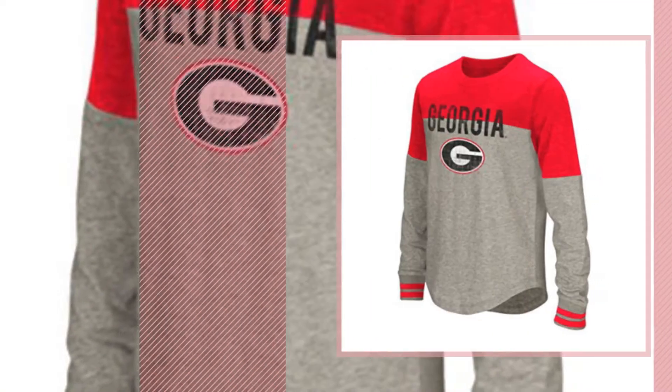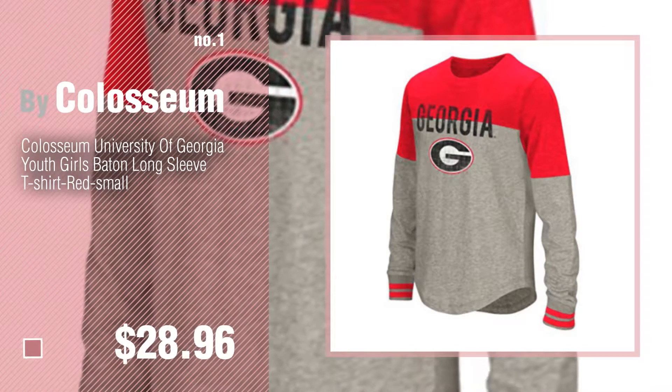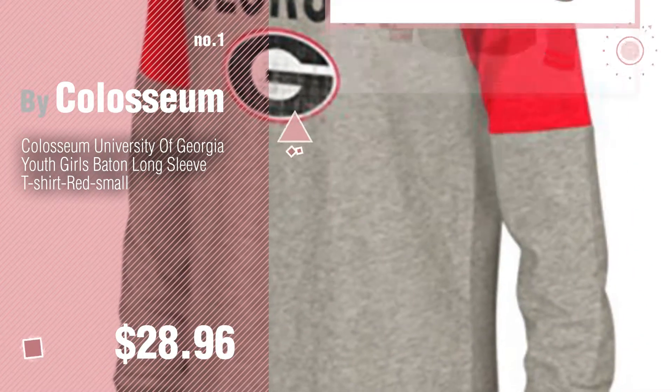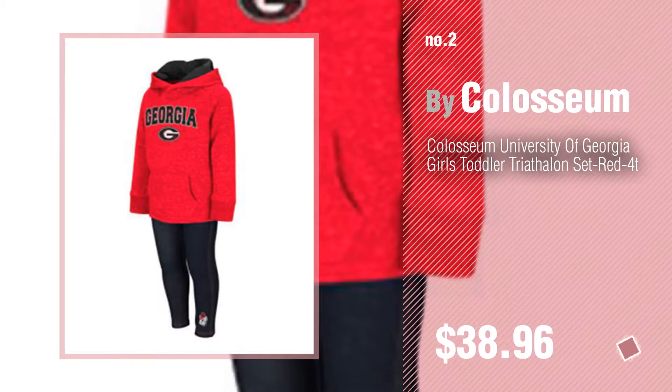Number 1, Most Popular by Coliseum. Watch this video and get inspired. Number 2, another great product by Coliseum.